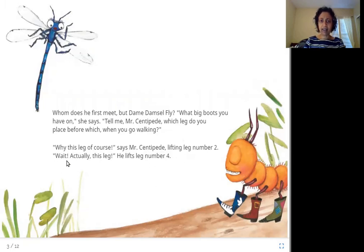'Wait, actually, this leg,' he lifts leg number four. So what's going on here? This is Dame Damsel Fly — it is a type of insect. She asks Mr. Centipede which leg he places first when walking. The centipede seems confused: first he thinks it is leg number two, then he thinks it is leg number four.